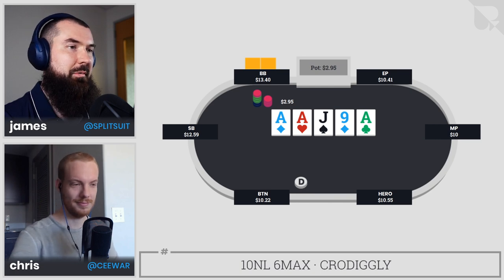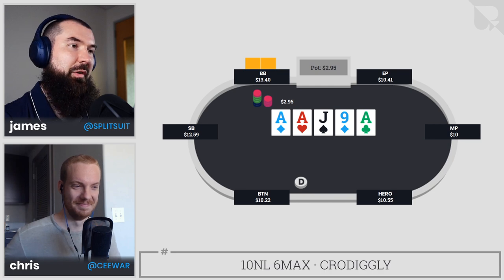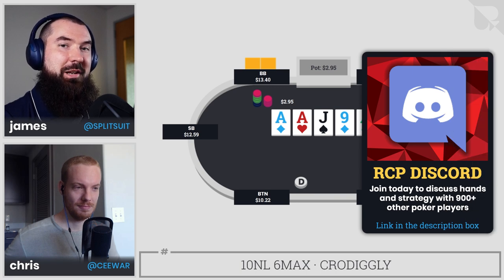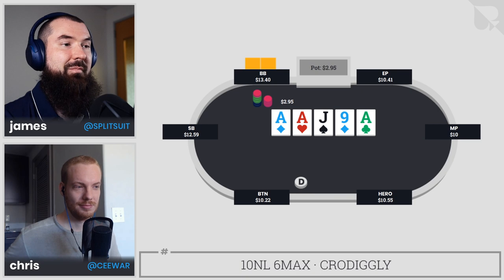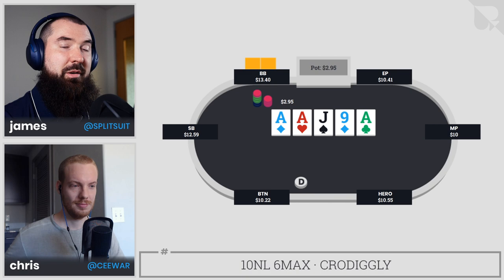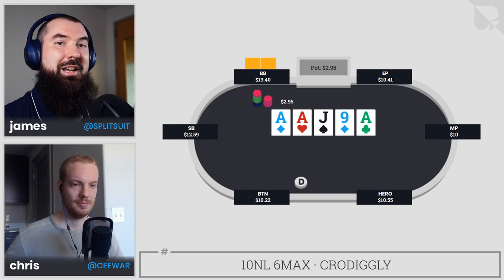Hero does end up finding that fold, which I like. It's a very weird hand — goes from totally standard to facing the worst river in the world with very rough action. This hand was posted by Crow Digley over on the Red Chip Poker Discord. If you want to post your own hands, join us at redchippoker.com/discord. Any comments or questions, let us know, and a like and sub would be massively appreciated. Good luck out there and happy grinding!